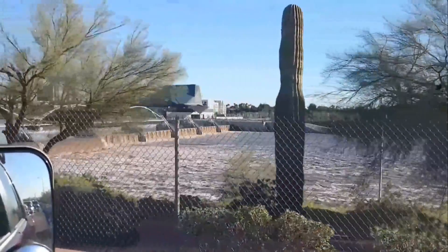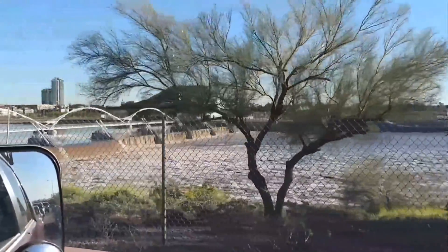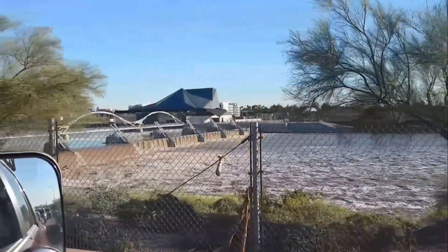I went there this last weekend with my kids — if you want to check out the video I made of that, I'll put a card over here, you can go ahead and click on it. This down here is usually dry. It's not today.